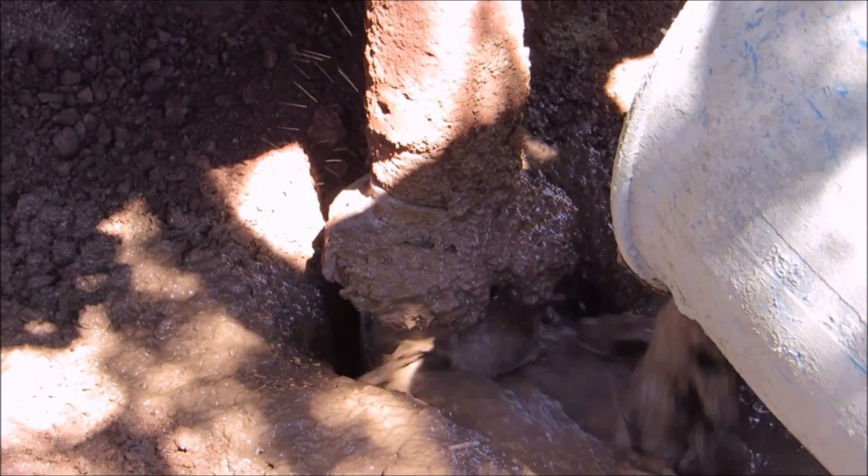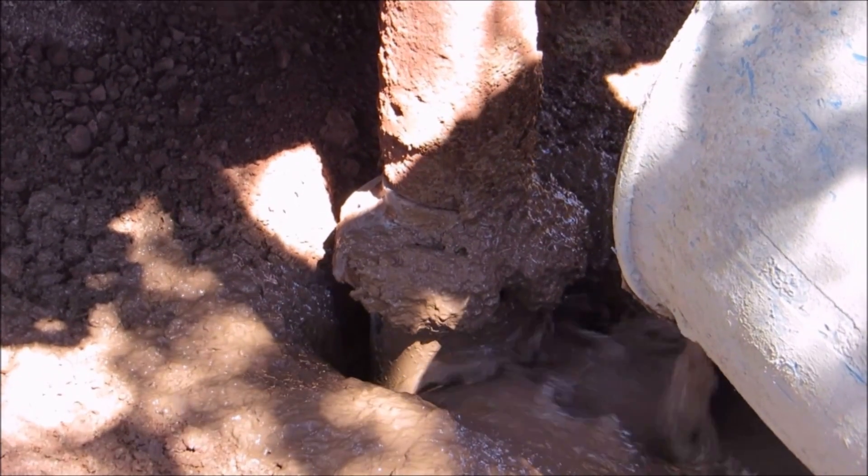The dirt collected from the hole is mixed with a fast-set concrete, which is poured around the casing to lock it into place.